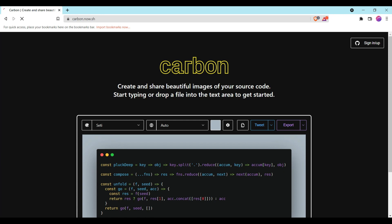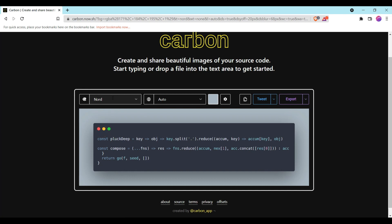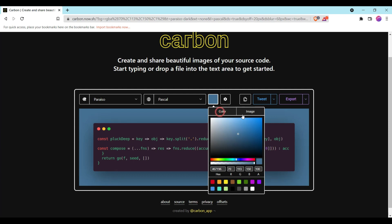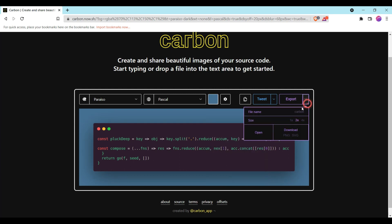Carbon is mostly used for creating beautiful images of source code that you can upload on social media or add to YouTube articles. It also allows you to edit the images — you can choose from multiple themes, select the language, change the background color, choose a background image, and when you click Export you can download it in PNG or SVG format.